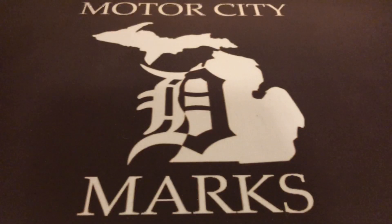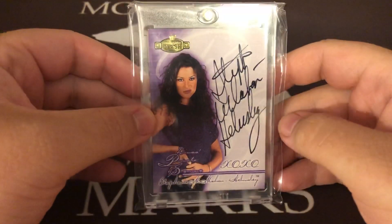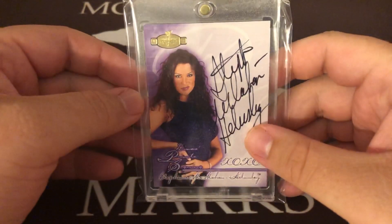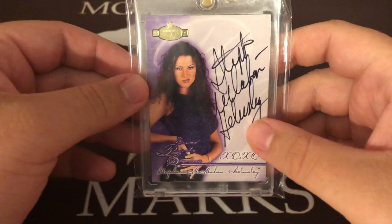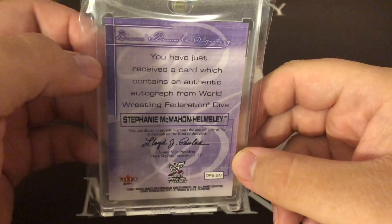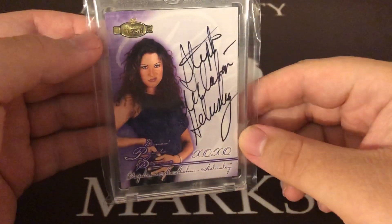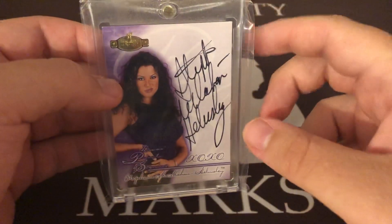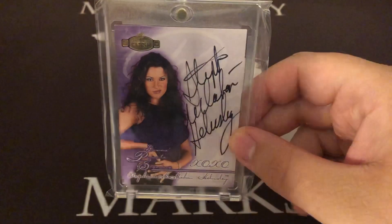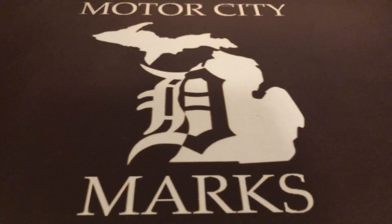These next two cards go back to the older theme. Stephanie McMahon Helmsley — you'll never see her sign like this ever again. This is from 2001 Divas Private Signings, a WWF insert. The good old days. This was very high up on my target list and it is now in the collection, and it's not leaving.